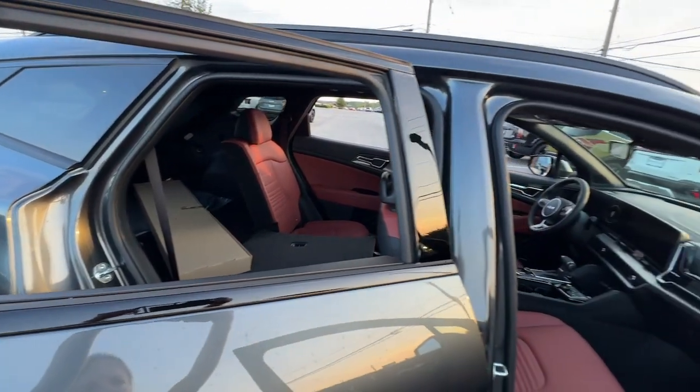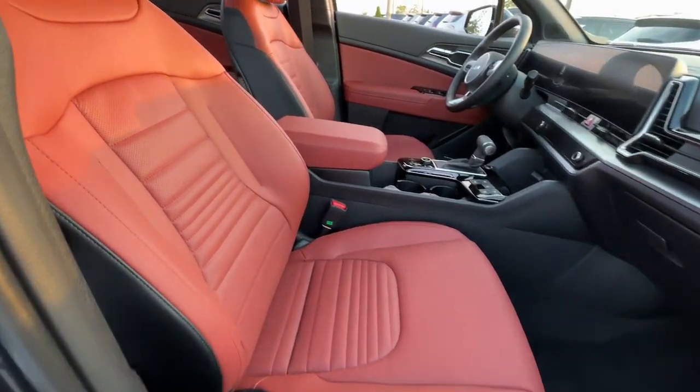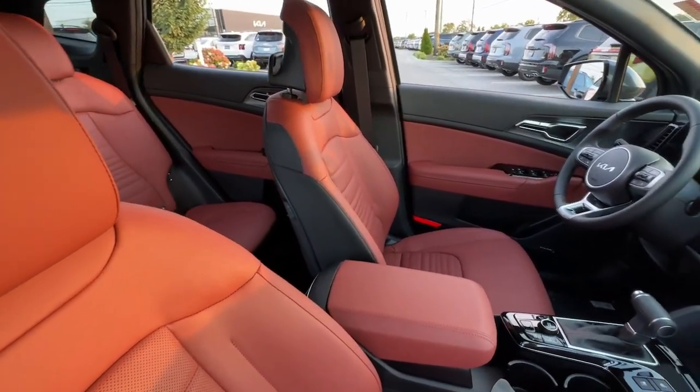Premium sound system, satellite radio, power liftgate. Rediscover the fun of driving while you take advantage of crossover convenience in this athletic Sportage.